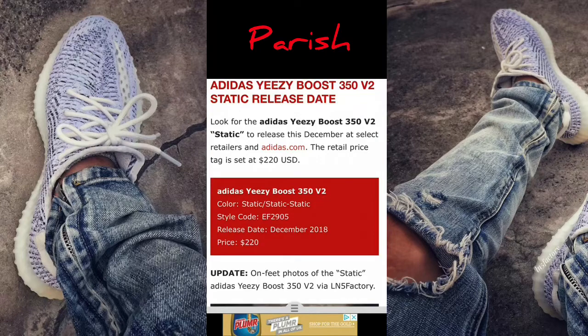Look for the Adidas Yeezy Boost 350 V2 Static to release this December at select retailers and Adidas.com. The retail price tag is set at $220. We all know it's going to be $220 — that's the typical price range for a V2.